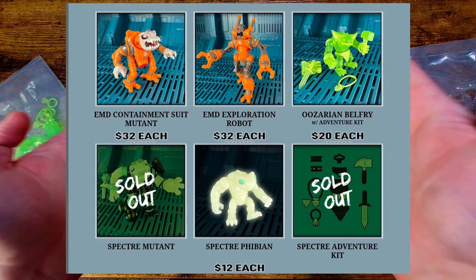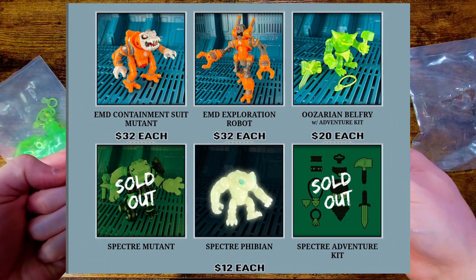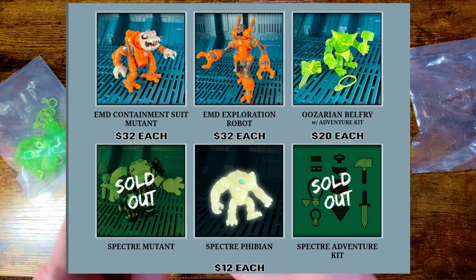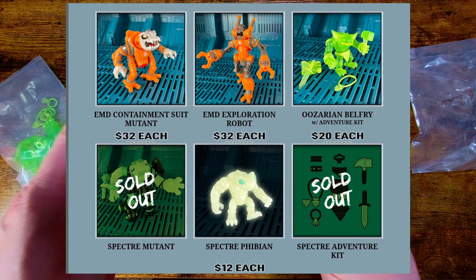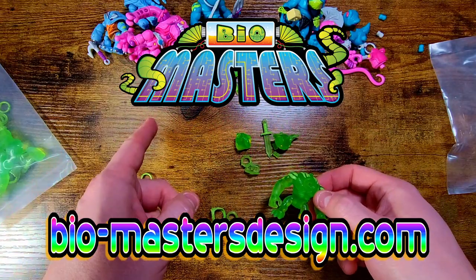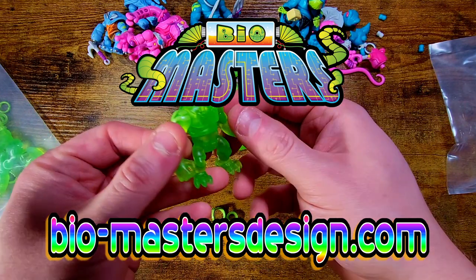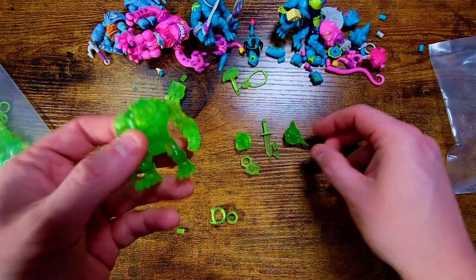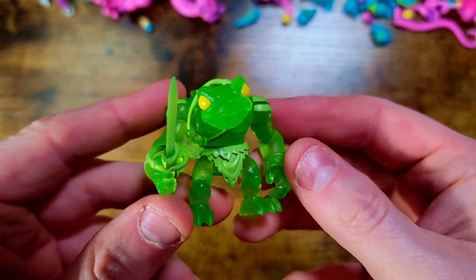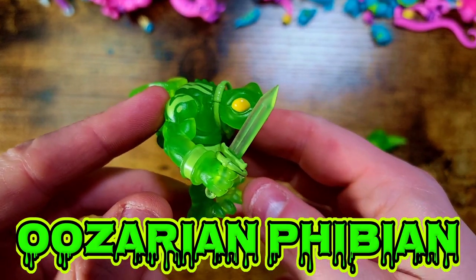Since I only got one figure from it, I wanted to quickly showcase the site, what they had available, what's left in the store as of today. If you see anything you like, he still has some figures — go check them out. I love the glow in the dark ones he had in this wave; I just couldn't afford to get one this time, but definitely go support and get something from his store as well. Links in the description for both sites.